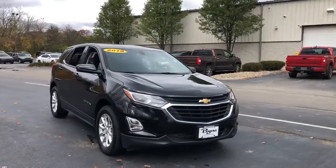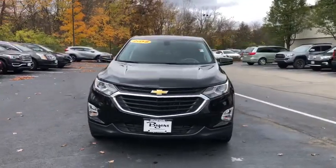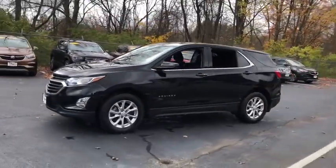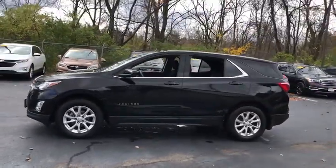Picture yourself in the 2018 Chevrolet Equinox. With less than 25,000 miles on the odometer, this vehicle stands out from the rest.